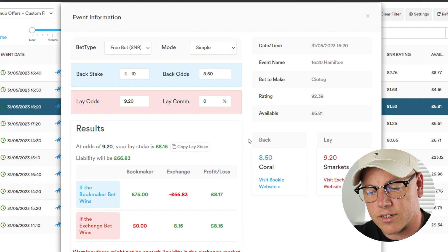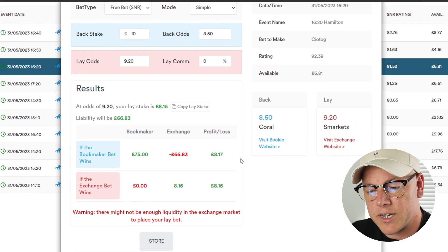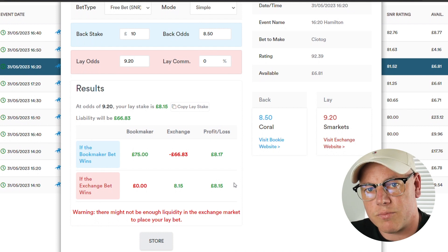As you can see on the calculator, from the free bet we can expect a profit whether that horse wins or loses — a profit of £8.15 minus our original qualifying loss leaves us with a profit of around about £7.50. And that is as simple as matched betting gets. If you found this useful, don't forget to give us a thumbs up, drop a comment below, like, share, subscribe, and I'll see you in the next video.